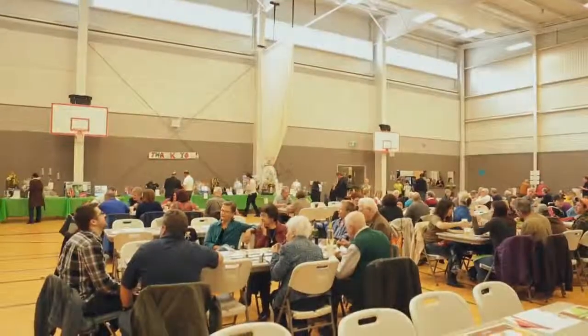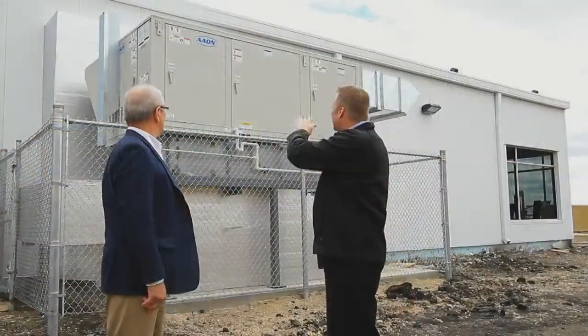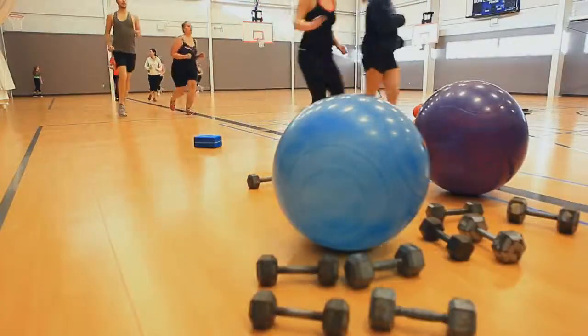The gymnasium has natural lighting on one wall. There are high levels of insulation throughout the building, the heating and cooling system is energy efficient, and the quality of the air is very high.